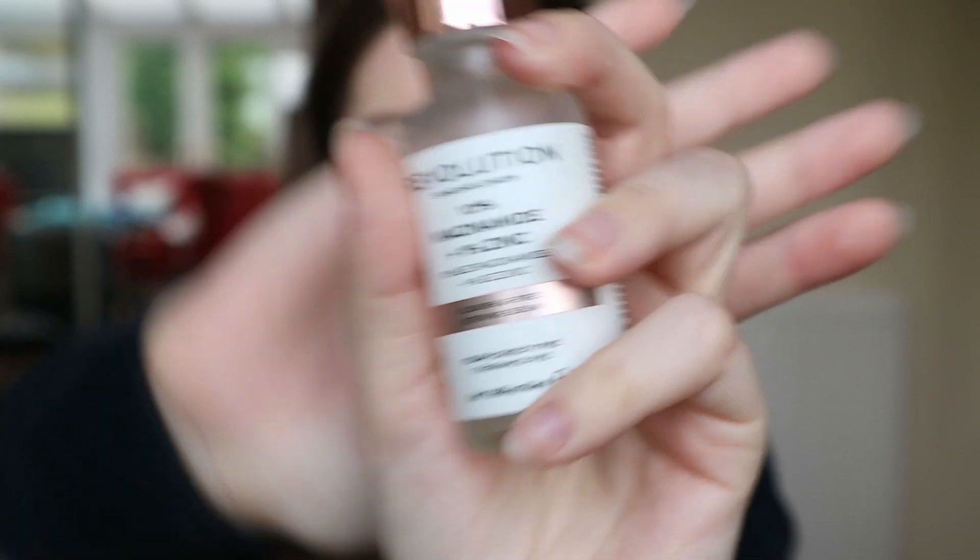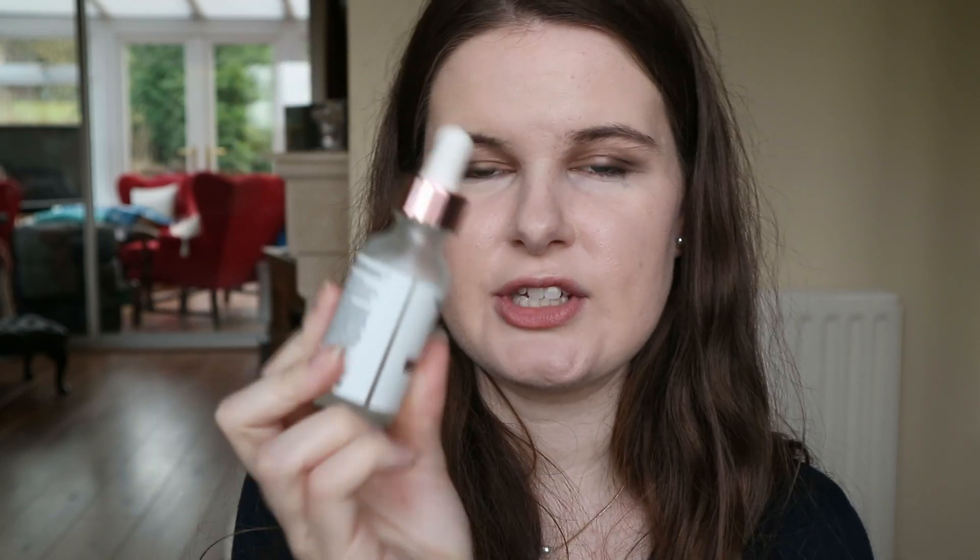The Niacinamide and Zinc helps with blemishes and oversized pores. So it's good if in a week's time you want really clear skin. The Quinoa Night Peel is a quick fix, while the Niacinamide is more of a solution you keep applying and it will eventually get rid of your spots for good. That sums up all of my haircare and skincare routine.